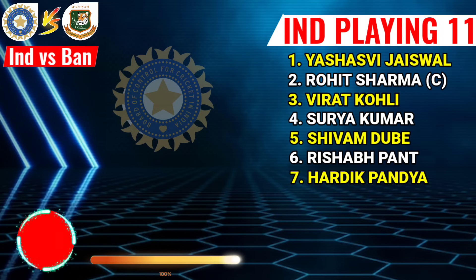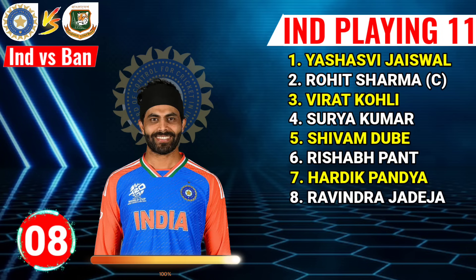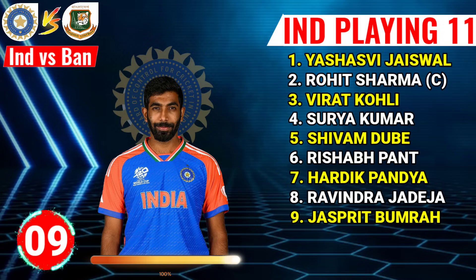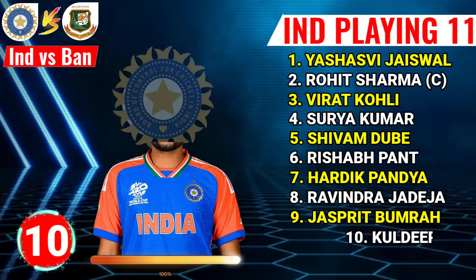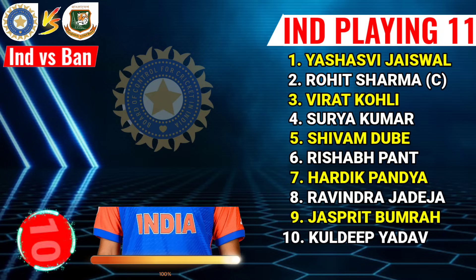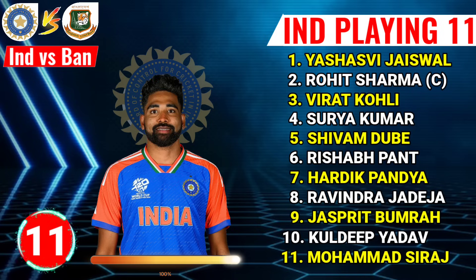No.7 Hardik Pandya, right-hand all-rounder. No.8 Rajavindra Jaydeja, left-arm all-rounder. No.9 Jaspit Bumbra, right-hand fast bowler. No.10 Kuldeep Yadav, left-arm spinner. No.11 Muhammad Siraj, right-hand fast bowler.